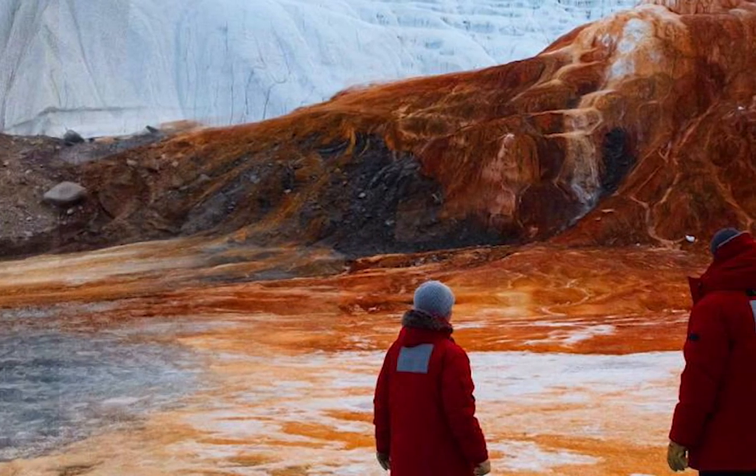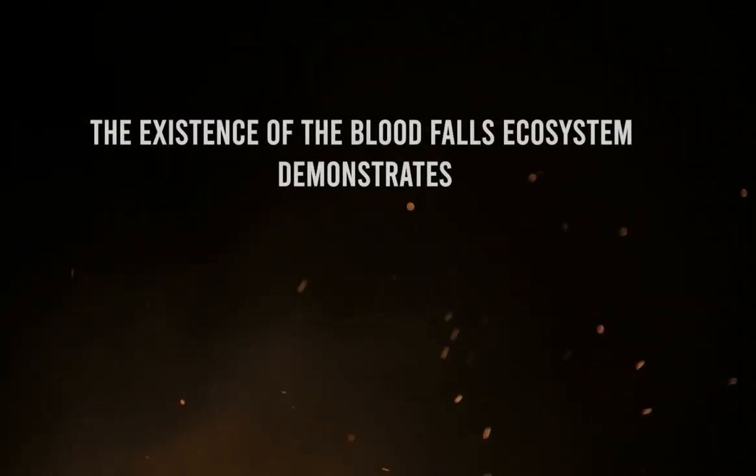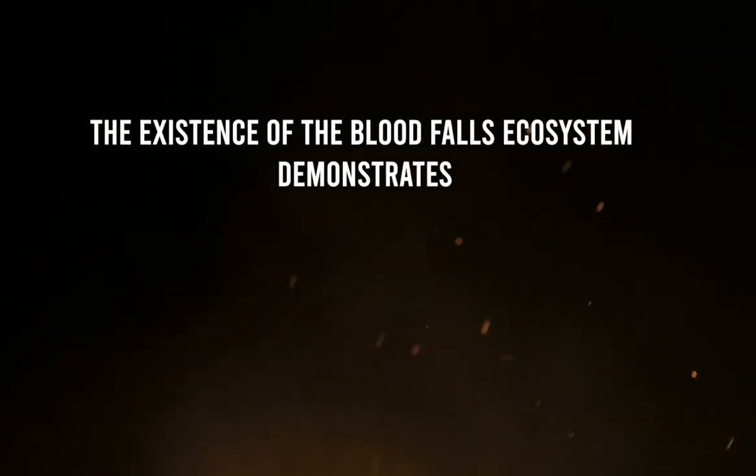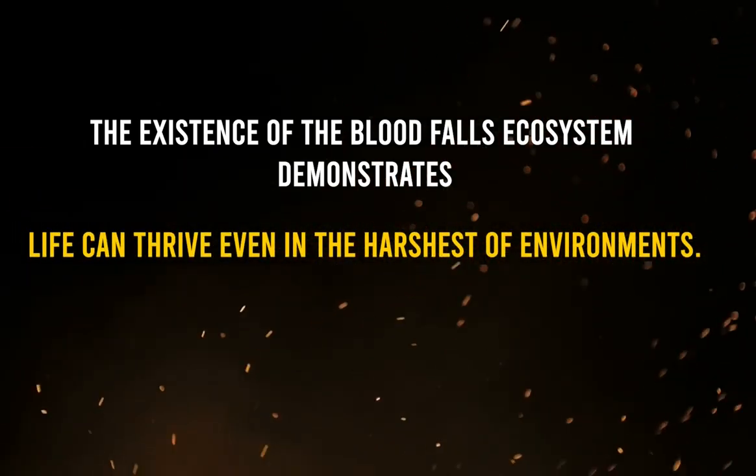The subglacial lake can flow out through a fracture in the glacier, generating the falls without harming the ecology. The existence of the Blood Falls ecosystem demonstrates that life can thrive even in the harshest of environments.